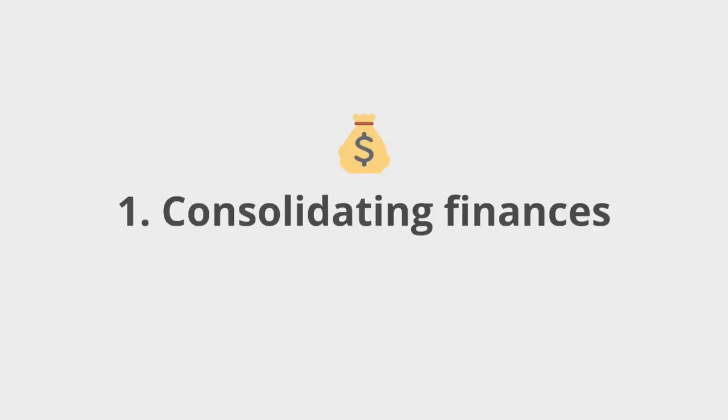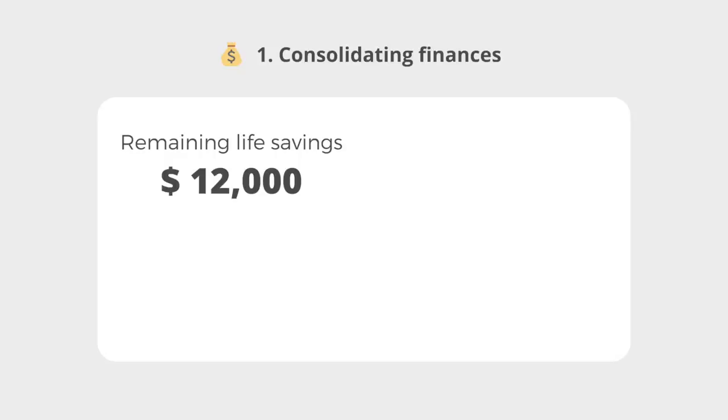The first most important step: consolidating your finances. Just like in part 1 of this home buying journey, you have to start with knowing how much money you have and what you're working with. At the end of my home buying journey, I had about $12,000 left in life savings in January 2021, and I had projected this amount months back. I didn't wait until I got my keys to the flat before I started planning for my renovation — I had accounted for this in my budget from the beginning.